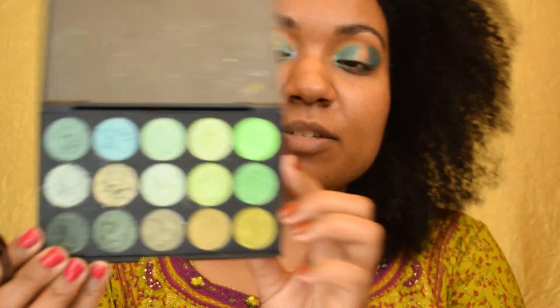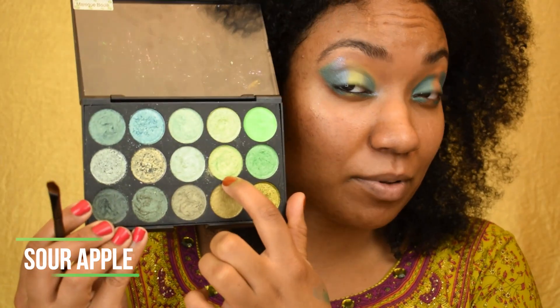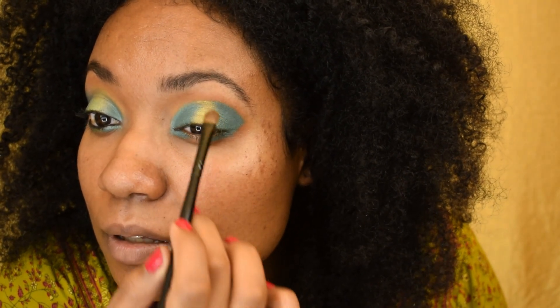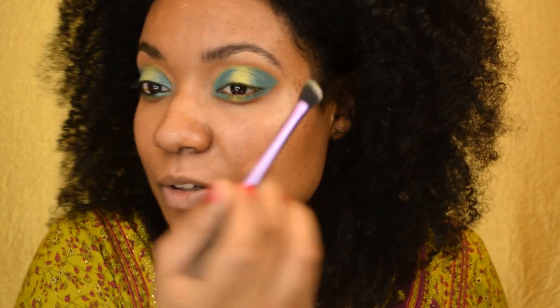Next I'm going to go back into my greens palette and I'm going to use Sour Apple — it's probably the only shade I remember from last time. Then I'm going to blend things out a little bit before I add my glitter.